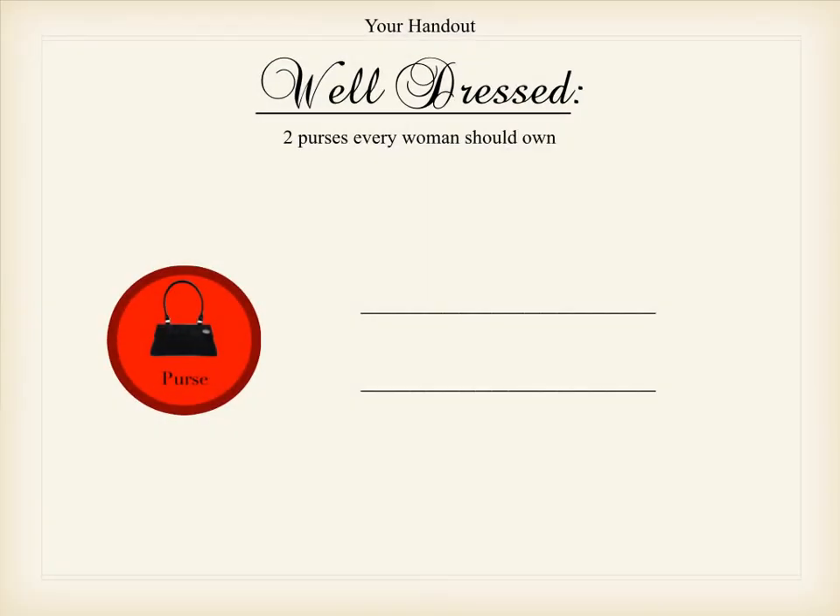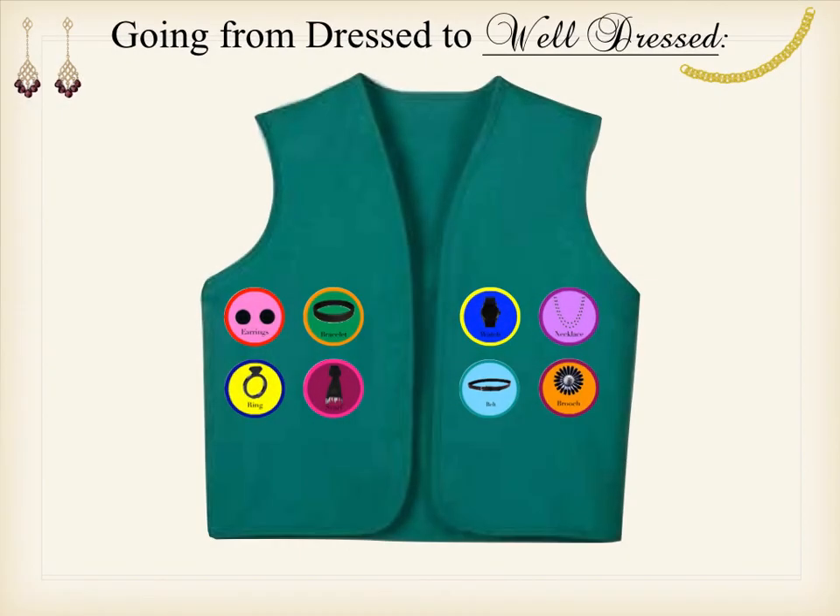On your handout, the two items you should have written down under the purse section are the work purse — which some people call the everyday purse — and the second one is going to be a small clutch. When you're shopping for this online or at the mall, you would just tell the salesperson you're looking for a small clutch and they would know exactly what you're talking about. If you do have those two items in your wardrobe, then congratulations — you just earned your final accessory merit badge, which is the purse.